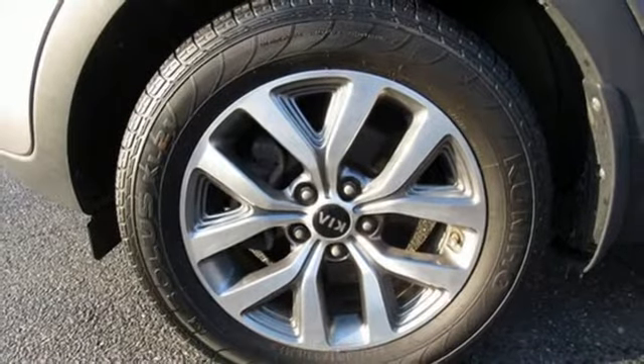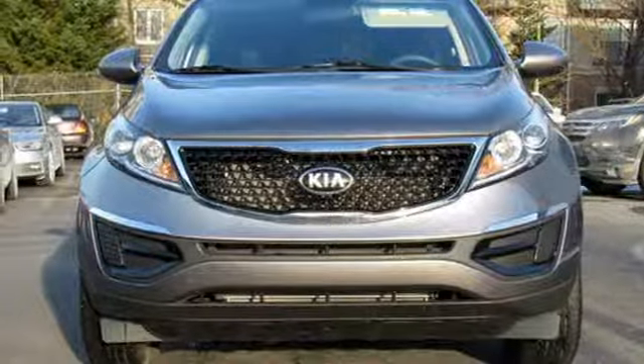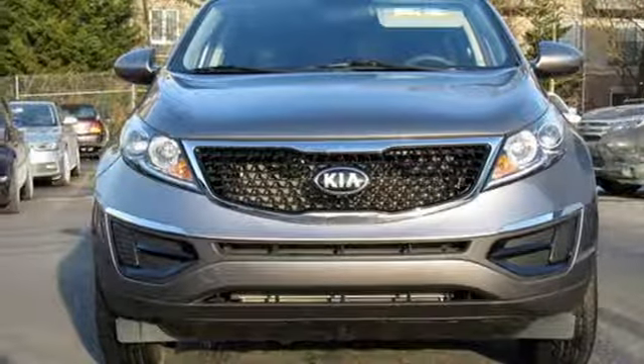Aluminum wheels. Electronic shift on the fly. And inline four-cylinder engine. Hurry in today and see it for yourself.